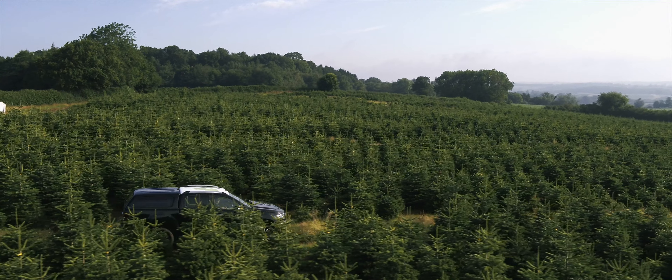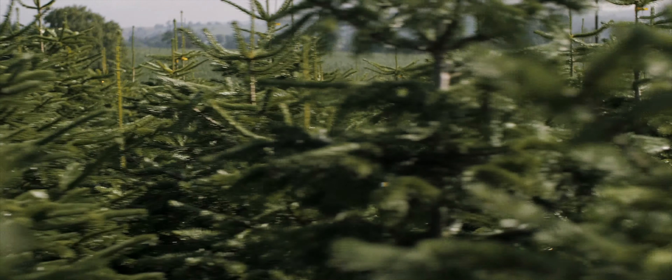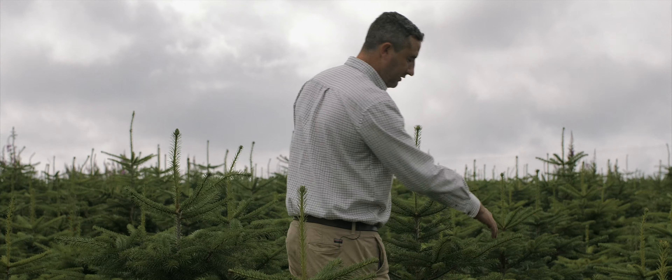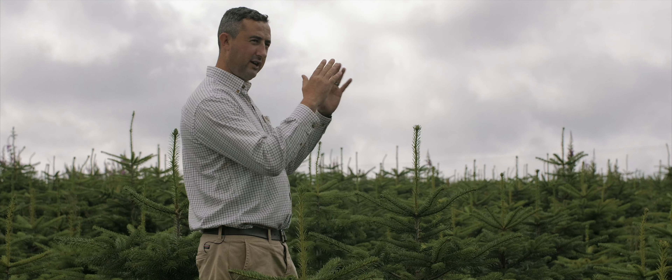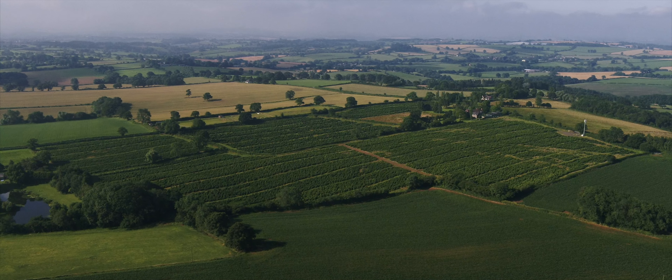The process from here until the trees are harvested: we take all the bottom branches off so you've got a nice handle to put in your stand. We prune all the trees so they're a nice full slim tree, which is what the customer wants, so it's looking perfect when it arrives at your front door.